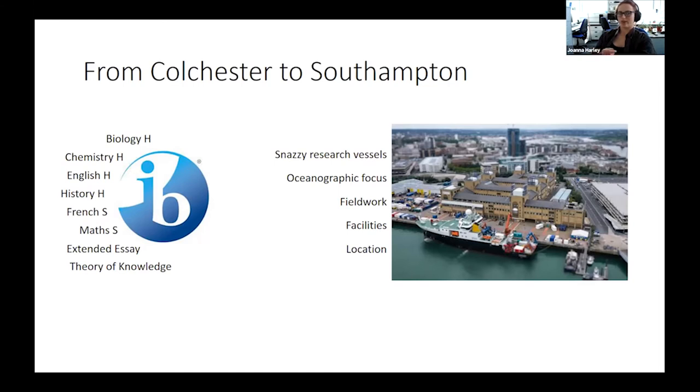I studied the International Baccalaureate at Colchester, which is an alternative to A-levels where you can do more subjects. I found that biology and chemistry were really interesting, and Theory of Knowledge pointed me toward the scientific process and philosophy behind science. The extended essay was an opportunity to do a mini research project. I chose Southampton for my degree because they had large research vessels, a largely oceanographic focus with lots of fieldwork opportunities, amazing facilities, and a good location — close to home and to London.